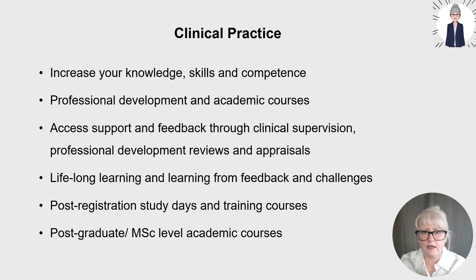Access post-registration study days and training courses for skills development. These may not always be academically credited, but there are specialist postgraduate and masters-level academic courses relating to your specialist area. Specialist academic courses are more likely to be paid for by employers if they align to your current role and you can demonstrate how you'll support the service. For example, if you want your employer to support a teaching course, start by networking with educators and supporting students or newly registered nurses before requesting course fees — that builds a stronger case.